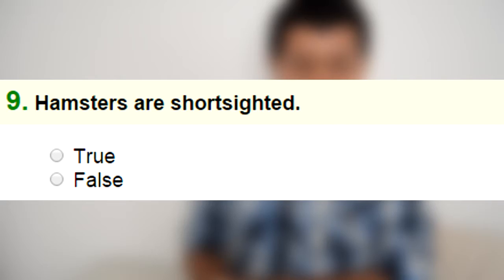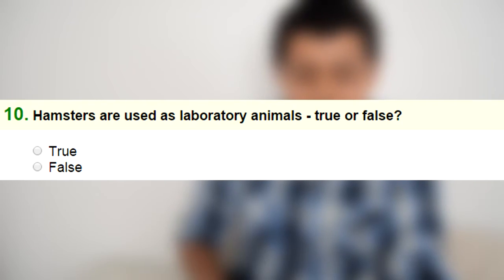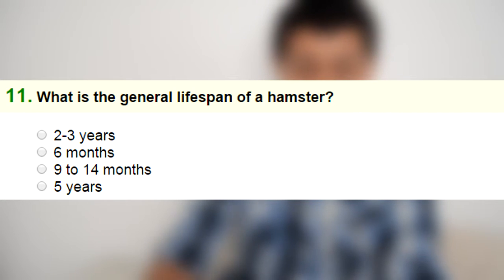Number nine: hamsters are short-sighted — true or false. I'm going to go with false. Number ten: hamsters are used as laboratory animals — true or false. I'm going to go with false; I think rats are the ones used as laboratory animals. Number eleven: what is the general lifespan of a hamster — 9 to 13 months, five years, six months, or two to three years? It's two to three years.